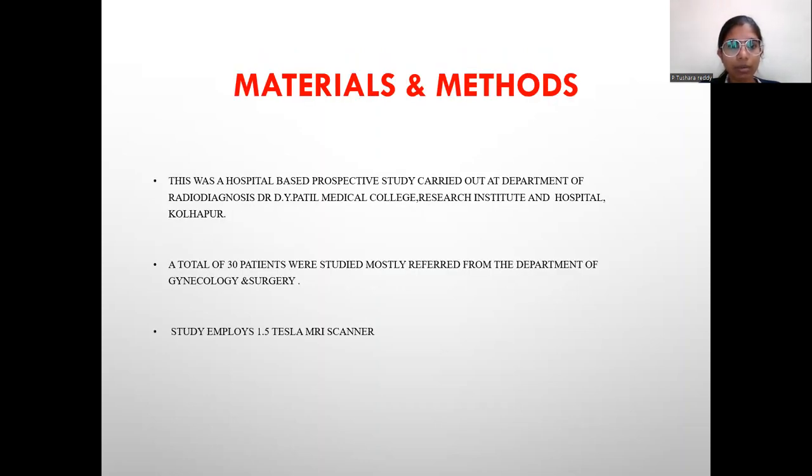Materials and Methods: This was a hospital-based prospective study carried out at the Department of Radiodiagnosis in Dr. D.Y. Patil Medical College Research Institute and Hospital, Kollapur. A total of 30 patients were studied, mostly referred from the Department of Gynecology and Surgery. The study employed a 1.5 Tesla MRI scanner.